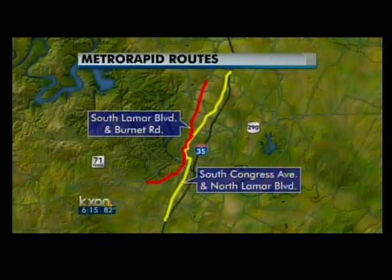About half of the 47.6 million dollar project's cost will buy 22 60-foot-long buses and 18 40-foot-long buses for the North Lamar, South Congress and North Burnett, and South Lamar routes.